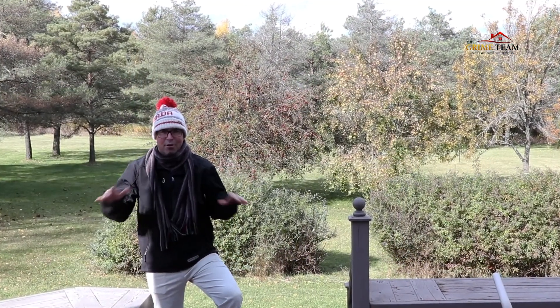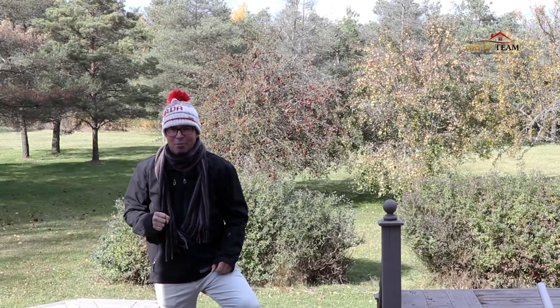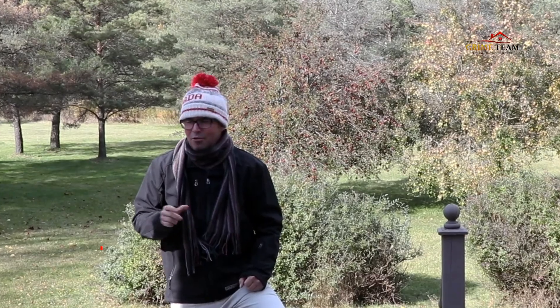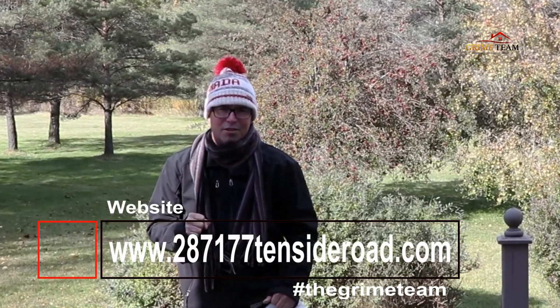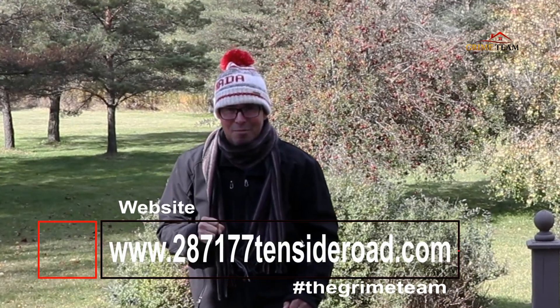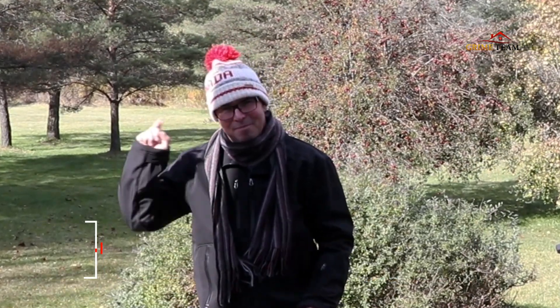Thanks for watching this video tour of this fine home. There are so many other features and upgrades to explore, but you'll have to come take a look for yourself. For more information, pictures, and floor plans, please visit www.28717710sideroad.com. Until next time, this is Dave Grime signing off.